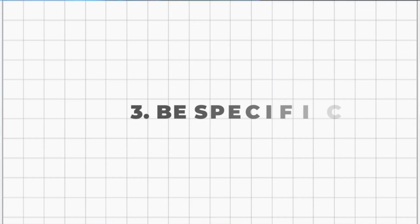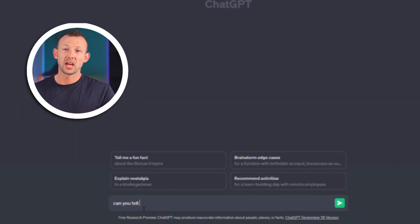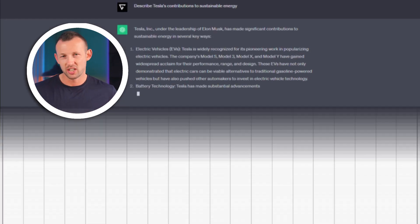Tip three: be specific. Avoiding vagueness is crucial. If your prompts are ambiguous, the answers you get will likely be ambiguous as well. Always opt for specific questions. For example, instead of asking 'can you tell me about Tesla?', say 'describe Tesla's contributions to sustainable energy.'